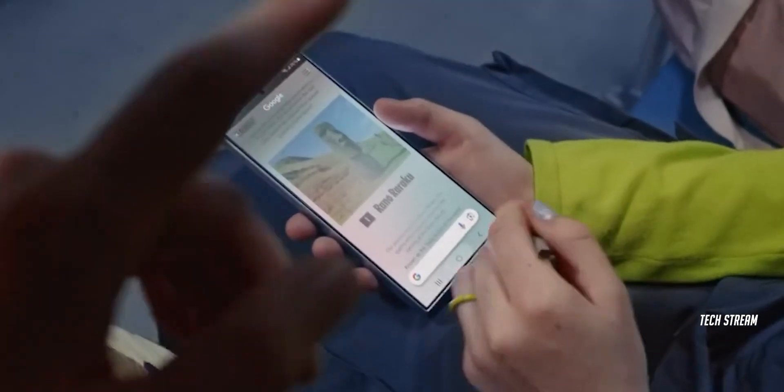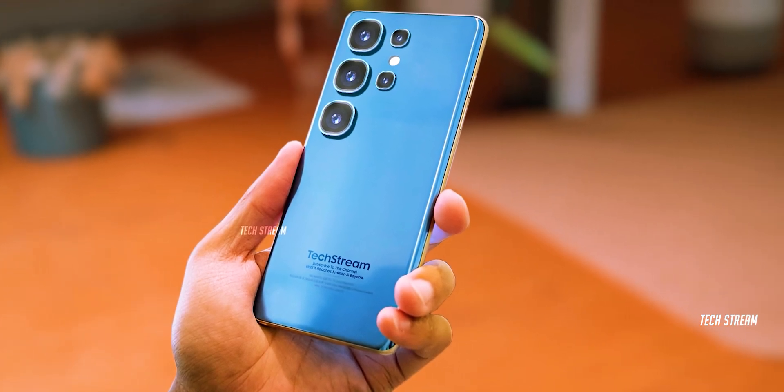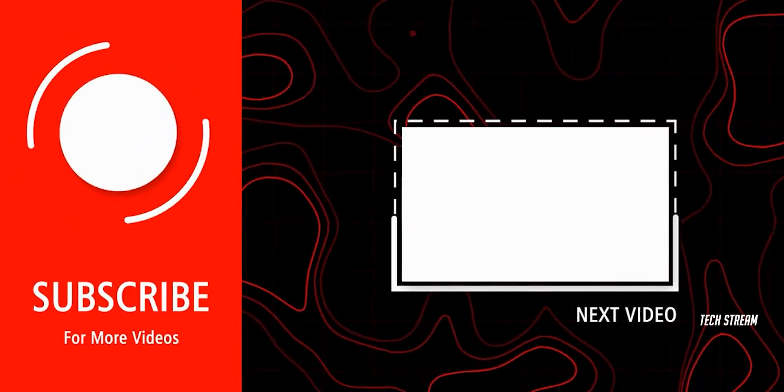So what do you think of this S25 Ultra? Let me know in the comments below. Subscribe if you like, and I will see you in the next one.